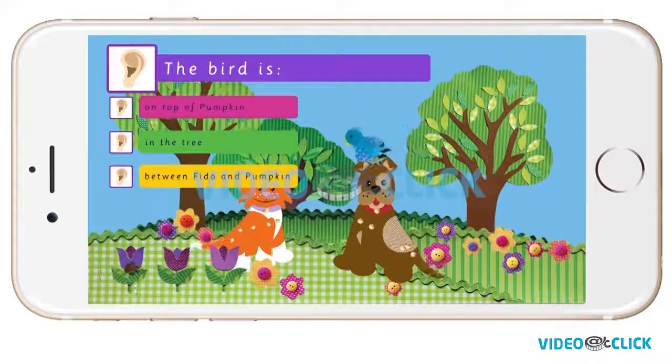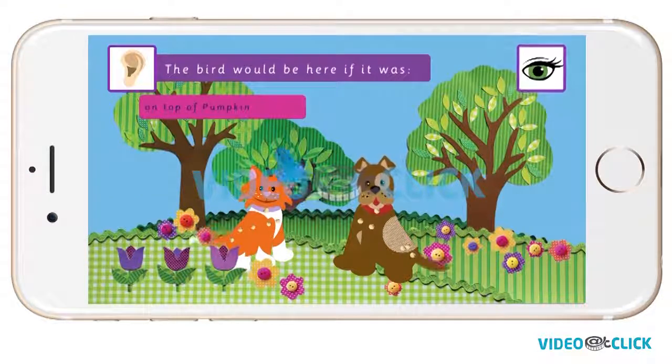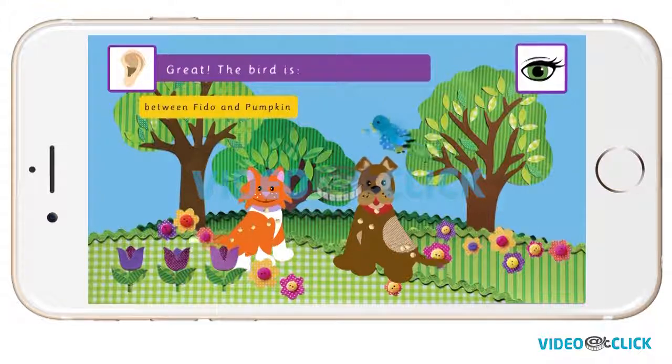Where is the bird? Is it on top of Pumpkin, in the tree, or between Fido and Pumpkin? The bird would be here if it was on top of Pumpkin. The bird would be here if it was in the tree. Great, the bird is between Fido and Pumpkin.